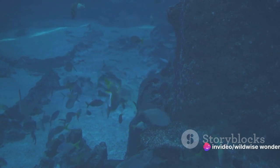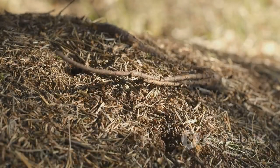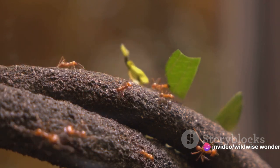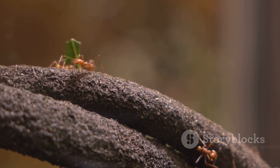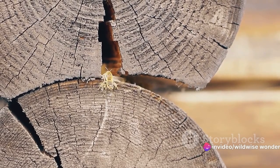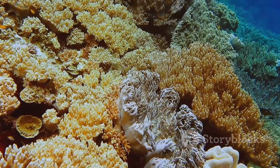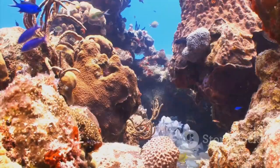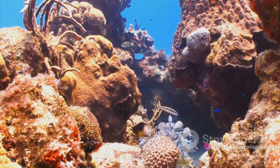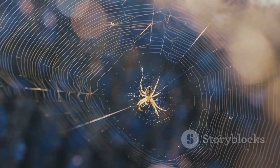Our journey through the world of animal-made structures has been nothing short of awe-inspiring. We have ventured deep into ant colonies, marveled at the architectural genius of termite mounds, admired the diversity and adaptability of bird nests, and uncovered the sophisticated organization within beehives. We've even plunged into the depths of the oceans to discover the hidden cities beneath the waves. Each of these structures is a testament to the complexity and diversity of life on Earth — from the smallest ant to the largest termite, from the humblest bird to the most industrious bee, from the tiniest coral polyp to the most massive marine organism. Indeed, the natural world is full of unsung architects, relentlessly shaping the landscape in ways more intricate and astounding than we can ever imagine.